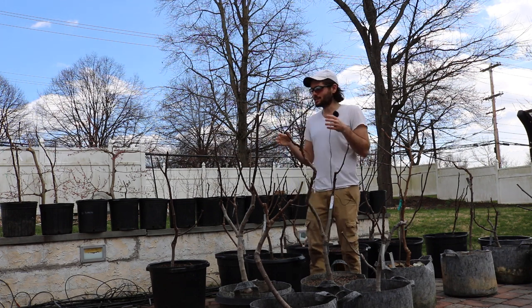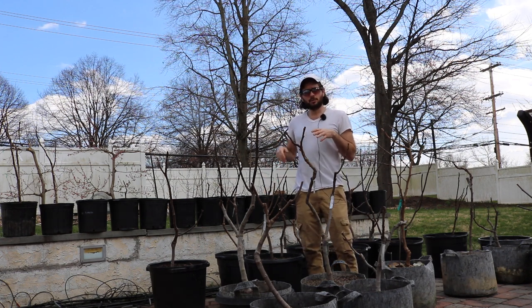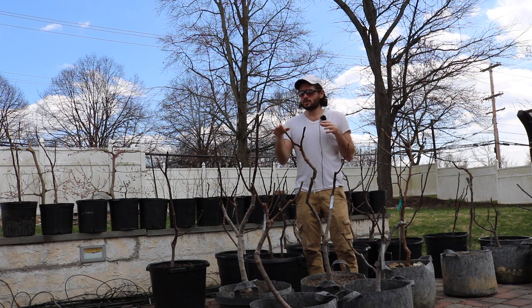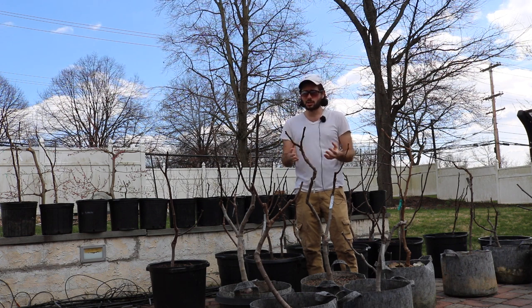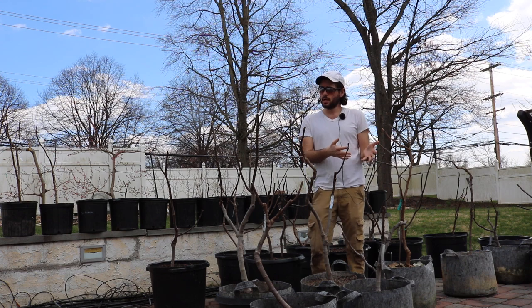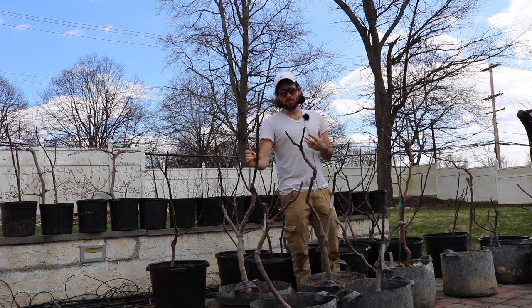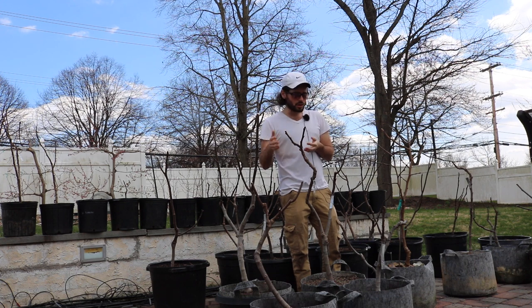The trees here on the patio — the fig trees — I'm expecting pretty decent production. I tried to prune these trees to a minimum. I don't really believe in pruning your potted fig trees all that much. I think that throws them into a hormonal imbalance and then they like to grow and not produce fruit. Also a bigger tree is going to produce more fruits, so I'm expecting a large amount.